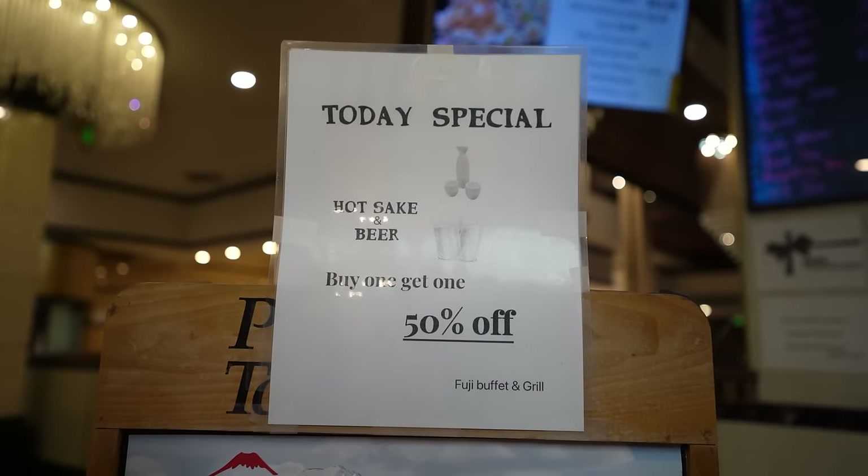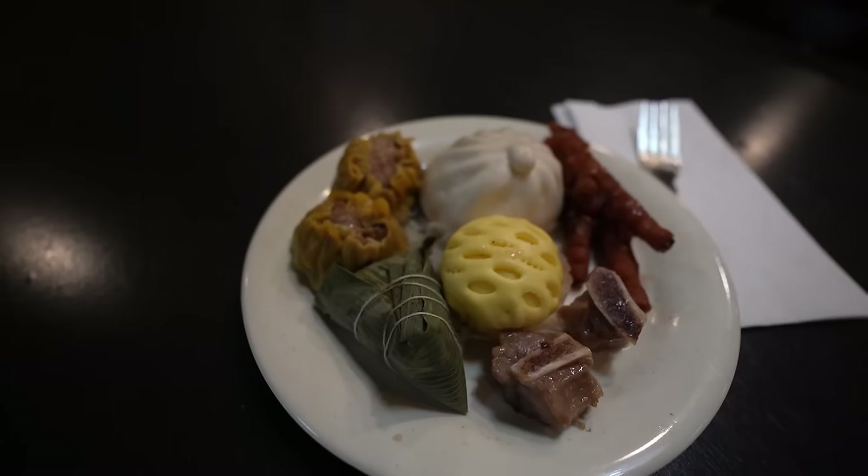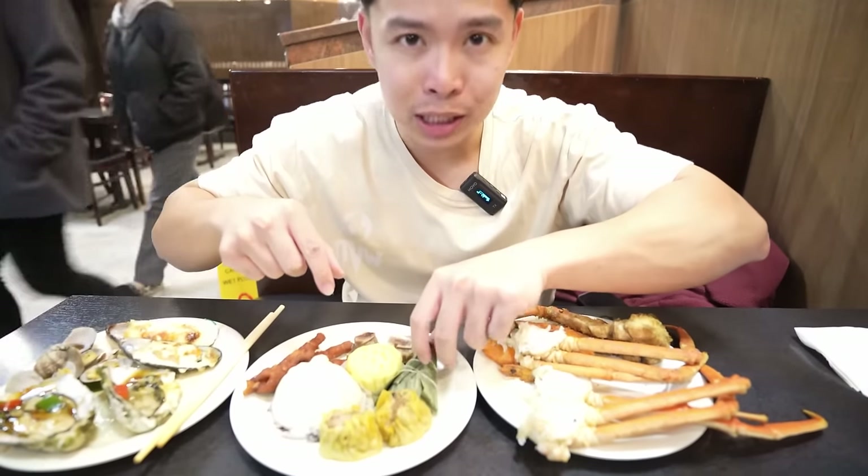They also have some hot sake here — let's take some to wash down all the food as a palate cleanse for more buffet items. They also have some drink deals here — I think I saw like 50% off sake during certain hours. So if you guys want some beverages with your food, there are some deals here too. I would categorize this as cheap eats. Here's my dim sum plate — I love my dim sum.